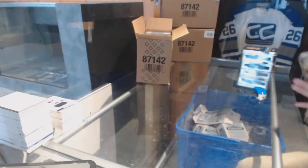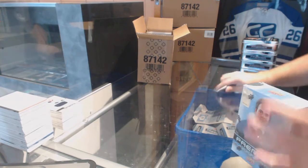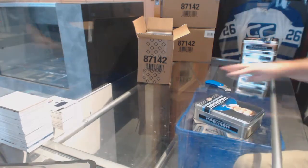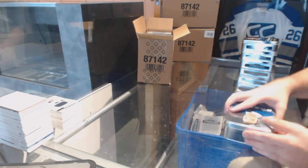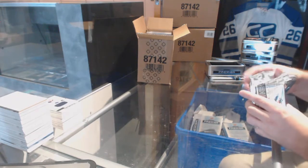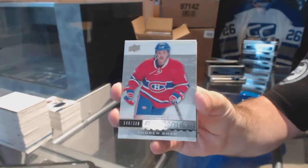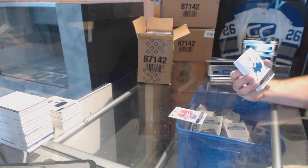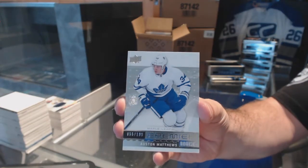Whoo! Again, let's hope all the cases are like this — then everybody will be happy. So far it's looking phenomenal. For the Habs, $3.99 Andrew Shaw. We've got number $1.99 for the Maple Leafs — Austin Matthews.